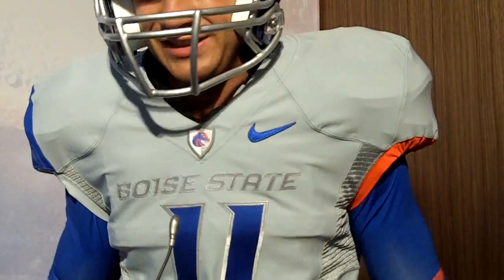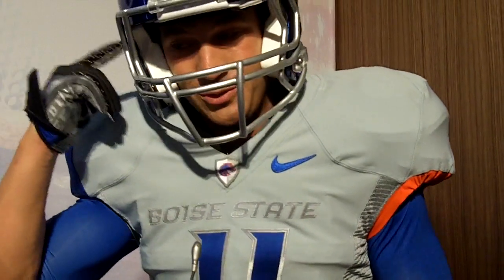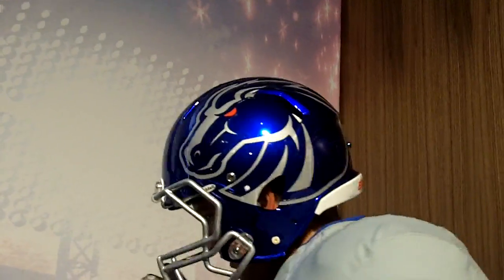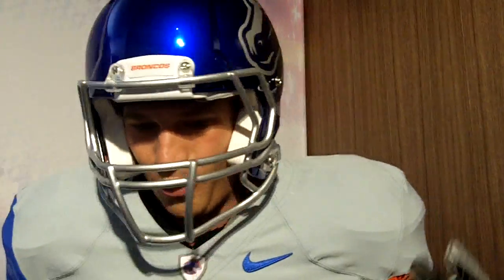I mean, you get under them lights and all it is is shiny. Also with the helmet — what's unique about it? I love the logo on the side and just the chrome blue. I really like the color of it and it sticks out.